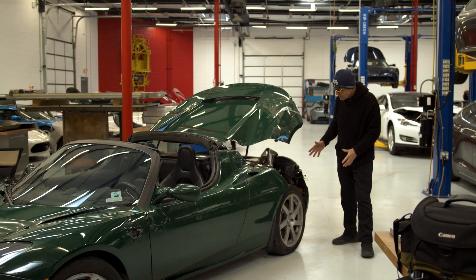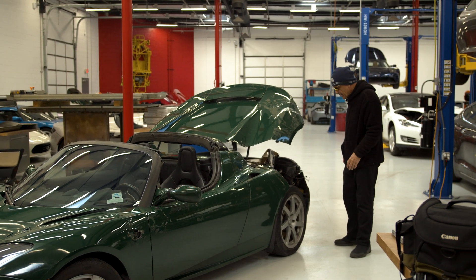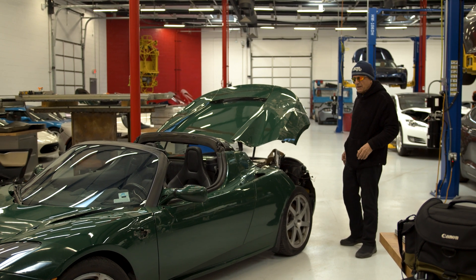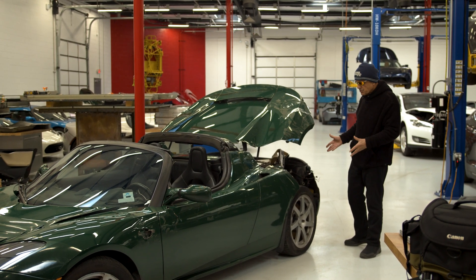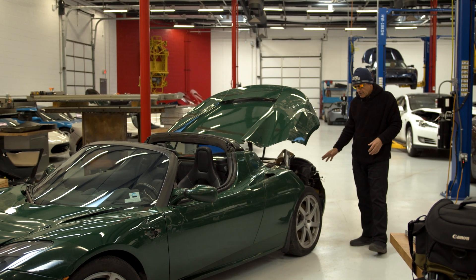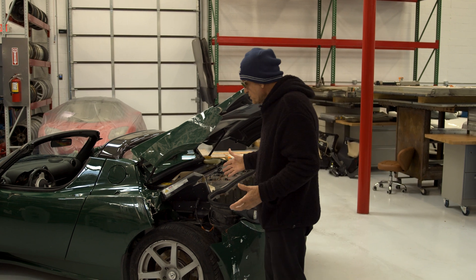There are holes in the door and holes in the front fender. The big problem is a portion of the rear passenger quarter panel is completely missing, and again these parts are not off the shelf — you can't go to Tesla and buy them anymore. This is going to be a challenge, and another donor car is going to be involved in this level of repair.